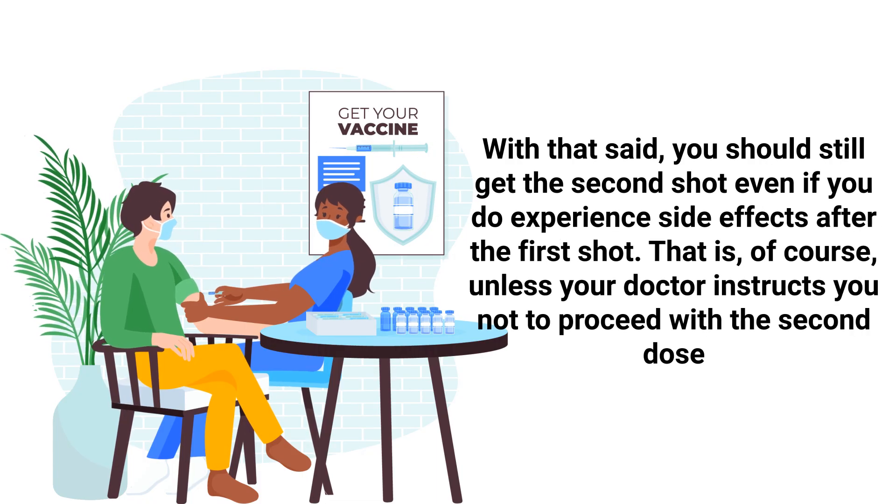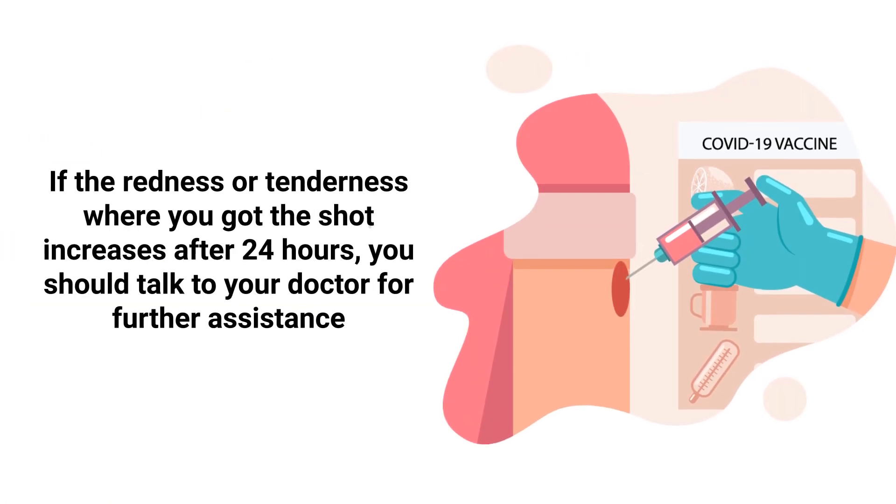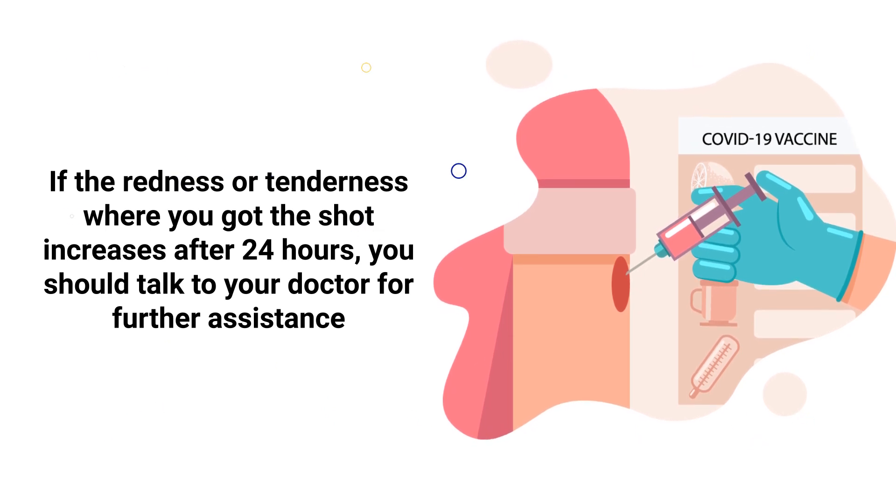You should still get the second shot even if you do experience side effects after the first shot — that is, of course, unless your doctor instructs you not to proceed with the second dose. If the redness or tenderness where you got the shot increases after 24 hours, you should talk to your doctor for further assistance.